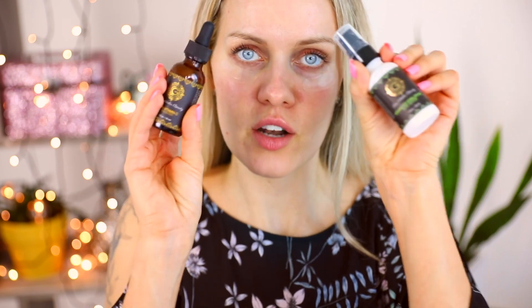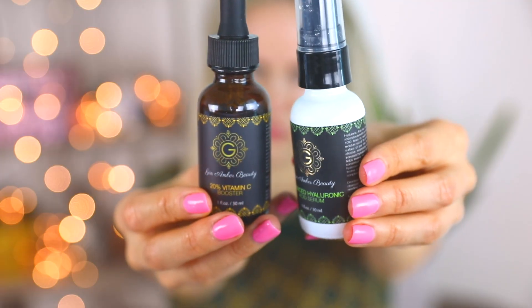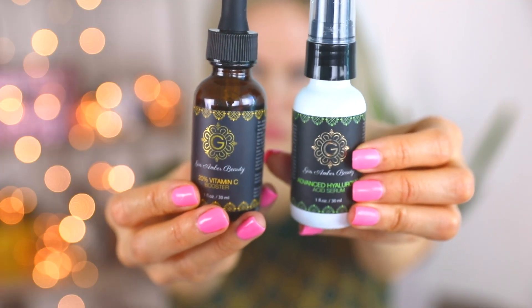Once I'm done with the Dermaroller, I go ahead and apply my favorite serums — Hyaluronic Acid and Vitamin C from Janambar Beauty, which are brightening, plumping, and moisturizing. I take one pump of the hyaluronic serum and one of the Vitamin C serum, mix them between my hands, then dab, dab, dab onto the skin.